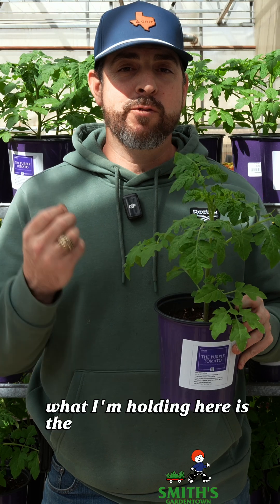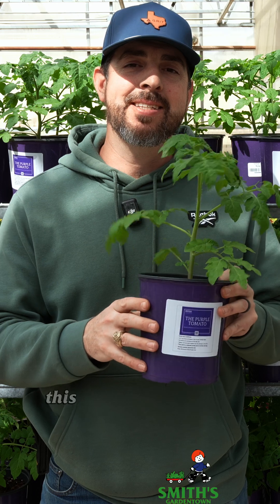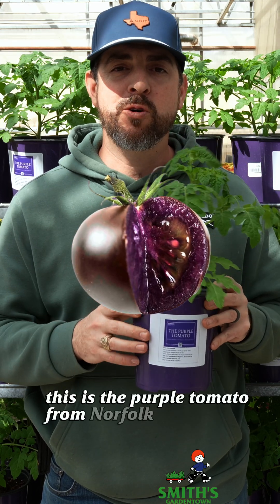What I'm holding here is the first and only GMO vegetable plant that is available to the home gardener. This is the purple tomato from Norfolk Healthy Produce.